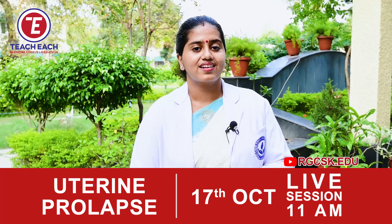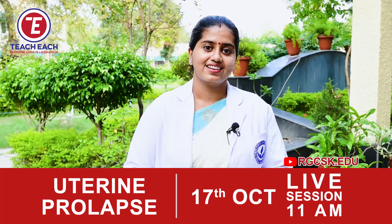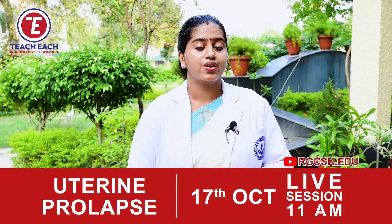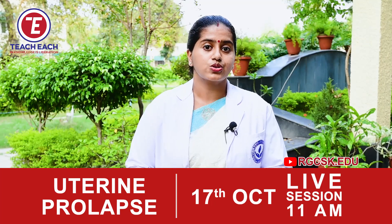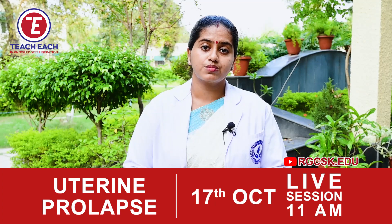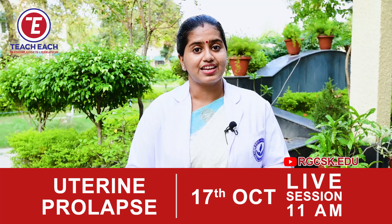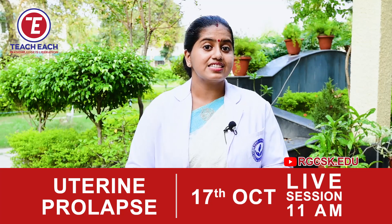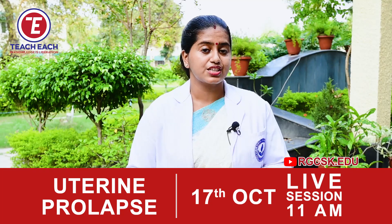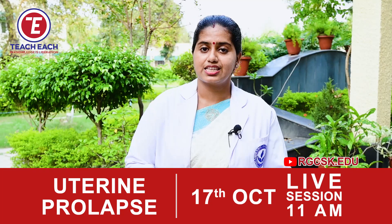Hi viewers, hope you all are healthy and fine and happy. I am Mrs. Nima. Again I am coming on your live session on October 17th, 11am with a topic that comes from midwifery and gynecological nursing. As a team, we are trying our level best to motivate our nursing students and upgrade our nursing profession.